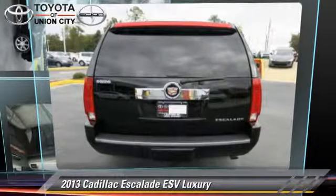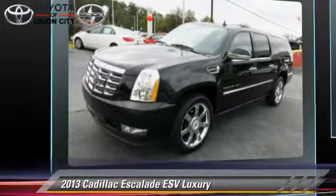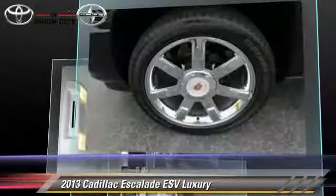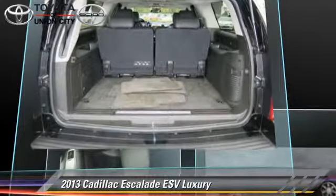The 2013 Cadillac Escalade ESV, powered by an 8-cylinder engine with an automatic transmission. This vehicle, with fewer than 30,000 miles on the odometer, is well equipped. This Cadillac features leather seats, parking sensors, and tilt wheel.